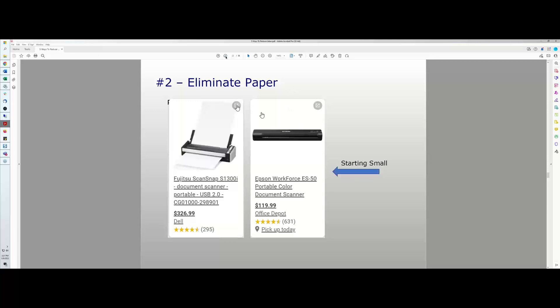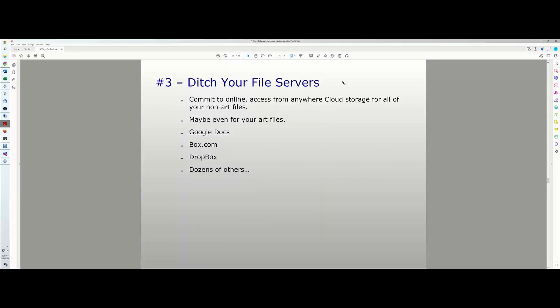Number three: ditch your file servers. A lot of companies have servers that cost money to maintain, can't be accessed remotely, and are a pain to manage. My challenge to you is to ditch your file servers and commit to online cloud storage from anywhere — for all of your non-art files, 100%. Word documents, Excel spreadsheets, any file that's not an art file — ditch the file server for those.